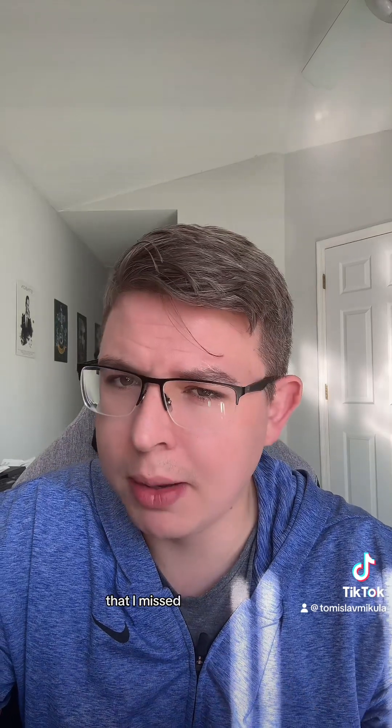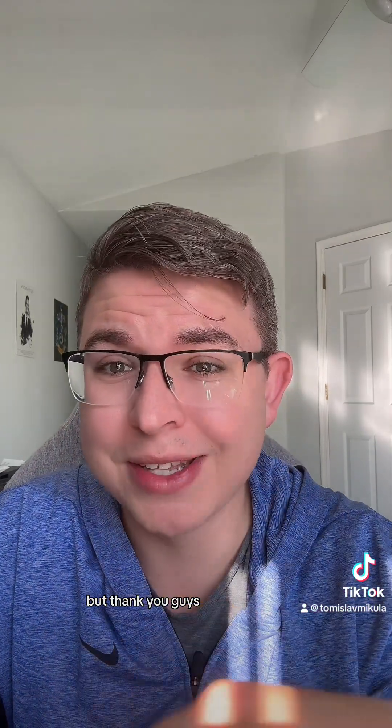If you have more questions or something I missed, don't be afraid to like, comment, and subscribe for more. Thank you guys and have a great day.